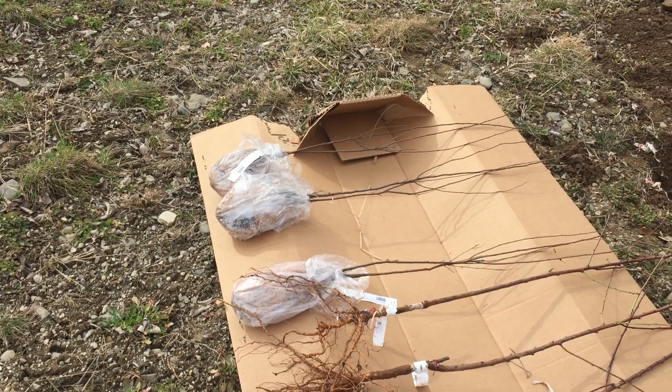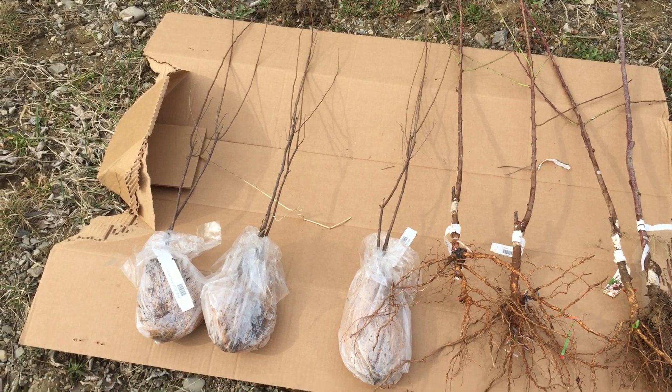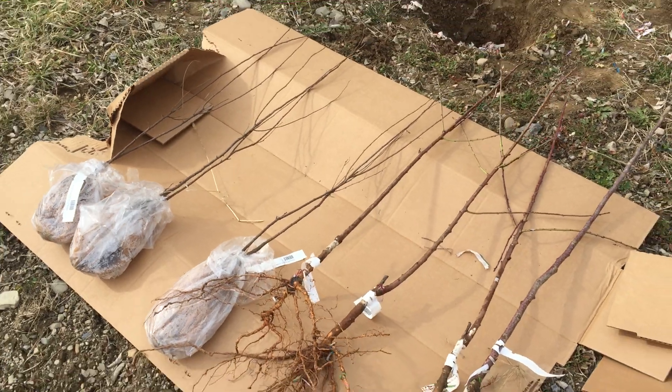And then the three leftmost trees — which is actually six, there's two per bag — are native plums. So I'm going to give a shot at native plums. I've never even tried a native plum, but I like other plums, so I figured why not?